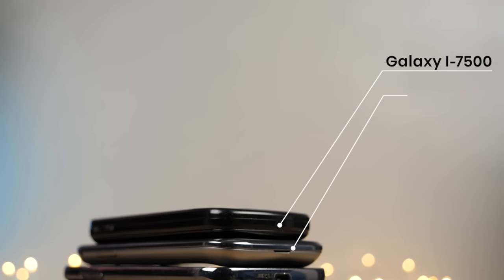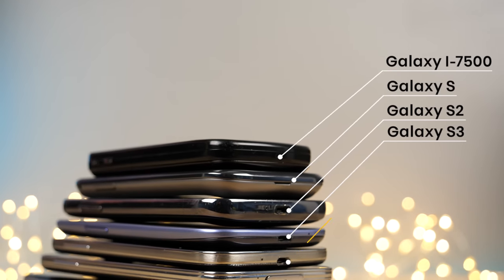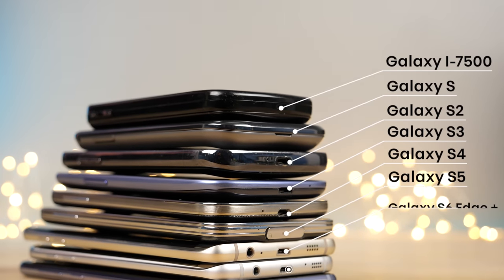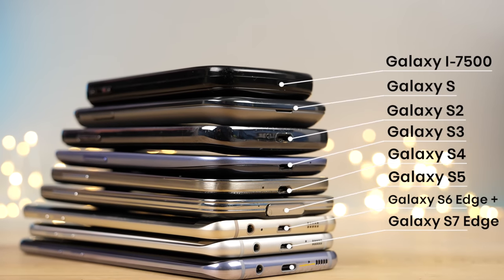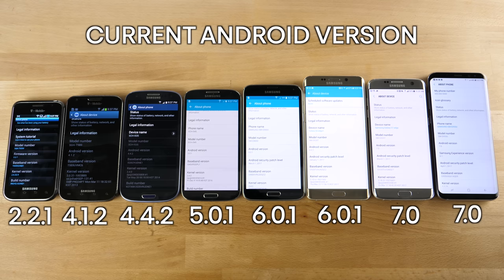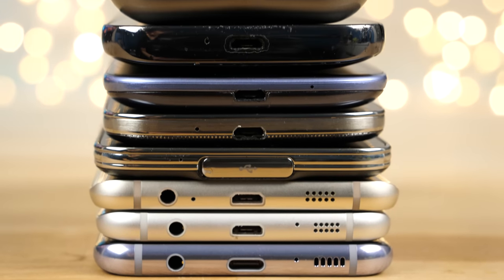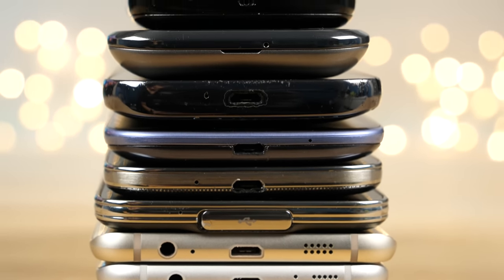Here's the entire lineup: the i7500, S, S2, S3 — which was my first Android phone I used consistently — then the Galaxy Nexus. The phones just keep getting thinner, wider, and more like a pancaked version of their earlier selves. These are the current OS versions they are running, and we're going to start with a startup test to see just how much faster the newer phones are than the older ones.